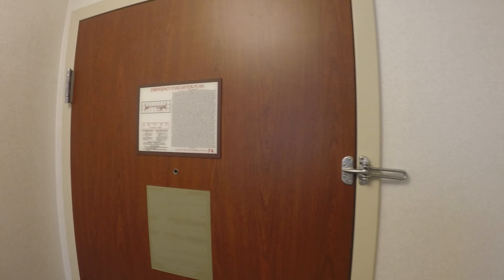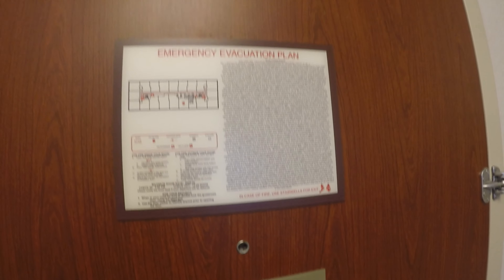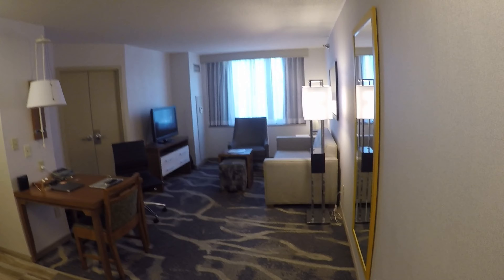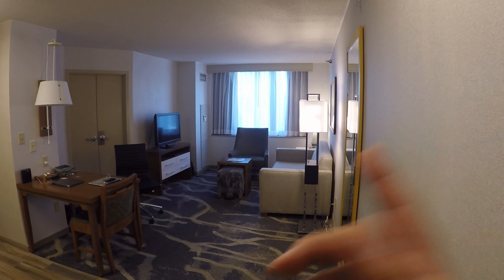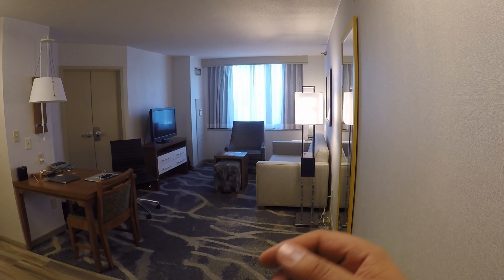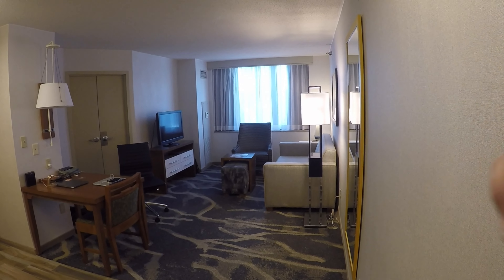Alright, so as you can see this is the entry to the room. You walk in and there's your standard evacuation procedures, a breaker box — because it is a suite. This is pretty much the living area. You'll see there's a TV over there, and a couch that actually folds out into a bed, which I more than likely won't be using since it's just me staying here.